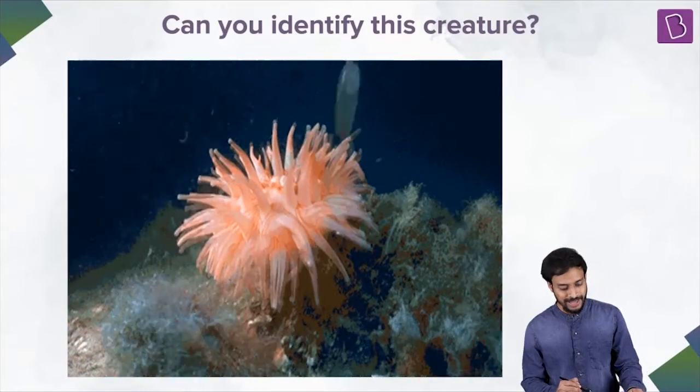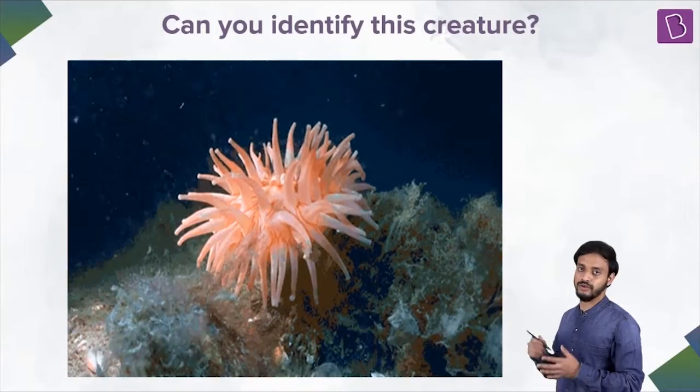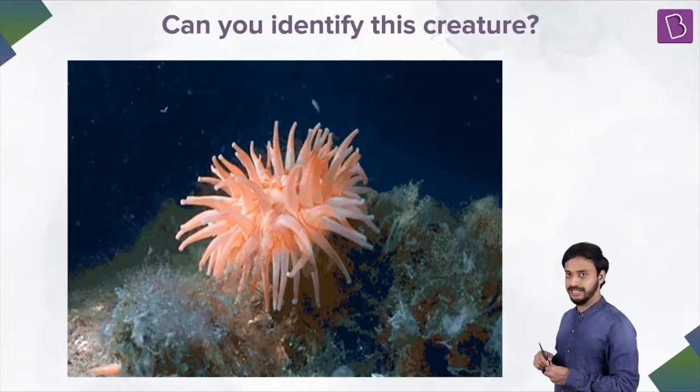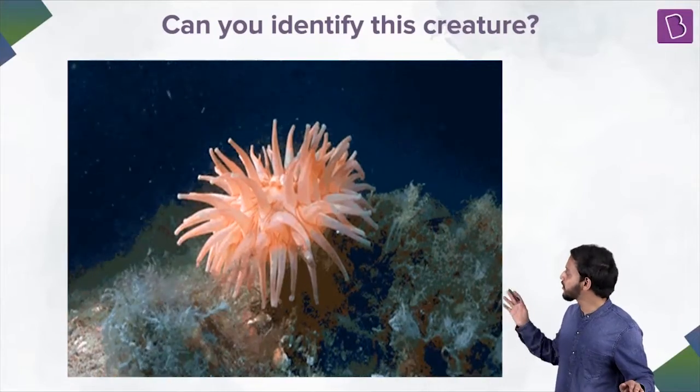Do you know this? Have you ever seen this one? Of course, it's an animal. It looks like a plant, right? But is it a plant? No, it's an animal. But have you ever seen this?